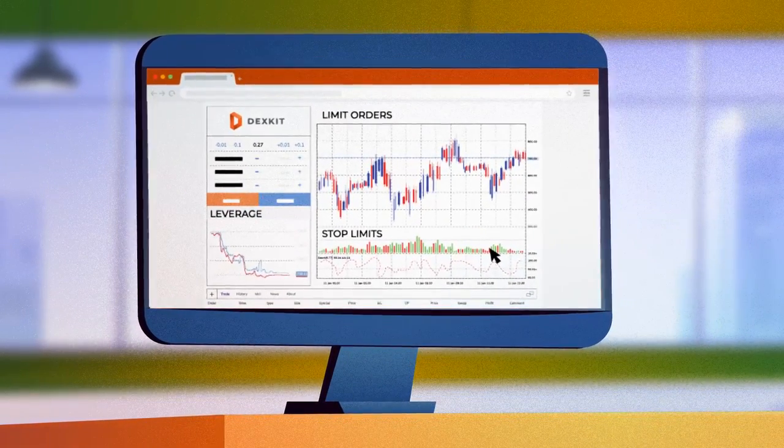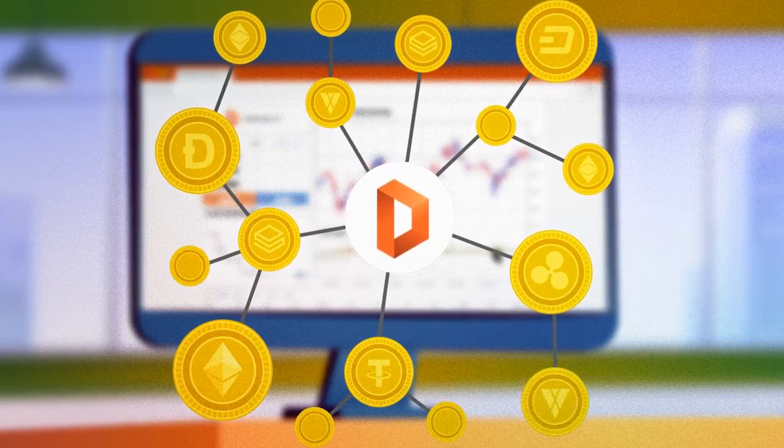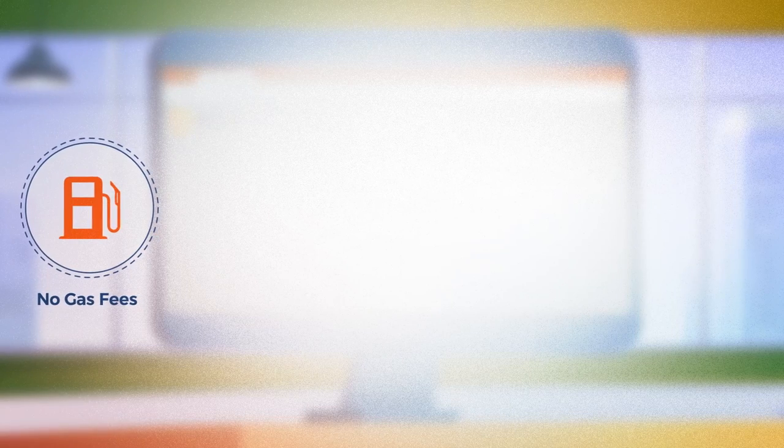The DexKit decentralized exchange is a full suite professional trading platform, accessing the best price and liquidity from top DeFi and decentralized exchange sources. Place limit orders with no gas fees charged.